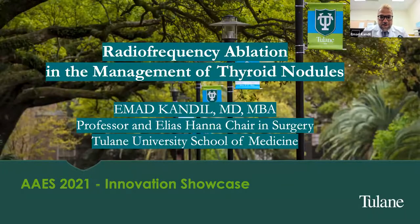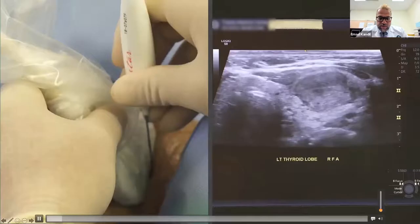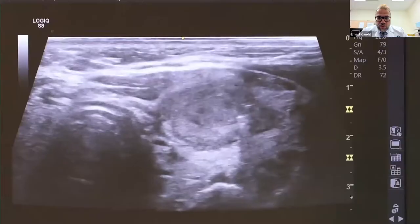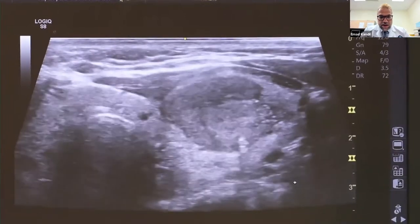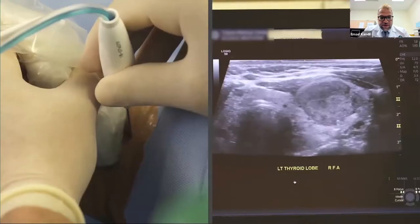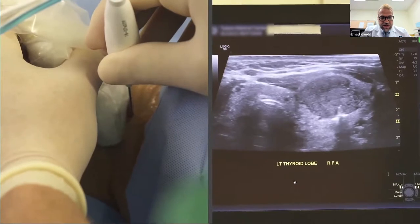Thank you, Shirley, for the introduction. I'm honored to be with all my colleagues here. We're going to go through a case I'd like to share. My favorite patients to offer radiofrequency ablation are patients with a hyperactive nodule. Here we can see a hypervascular nodule in the left thyroid lobe. I like to use the short axis technique, starting from lateral to medial.